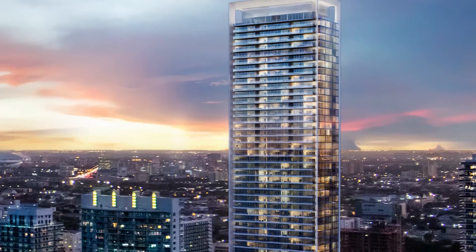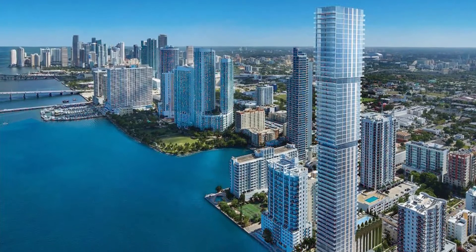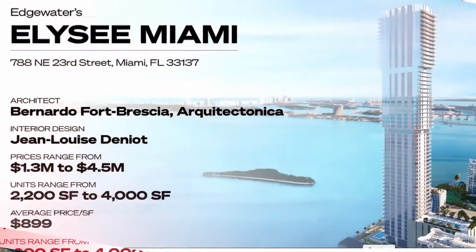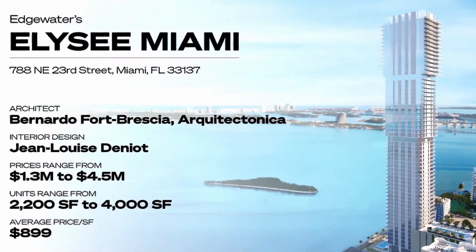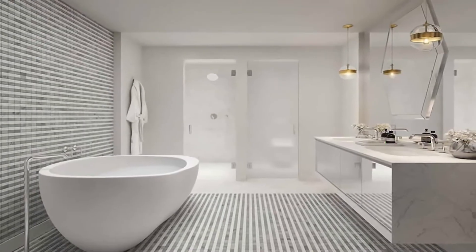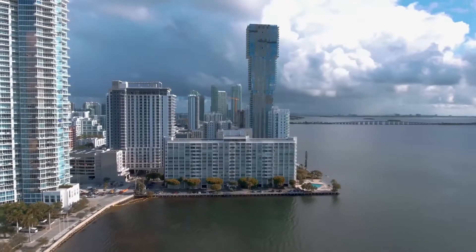Edgewater continues its luxury waterfront spree with two new projects: Elysee and Missoni Bahia. Elysee, another project by Architect Tonica, is actually my partner's favorite project because it has the largest units in Edgewater and is a very boutique building — long, tall, and thin.